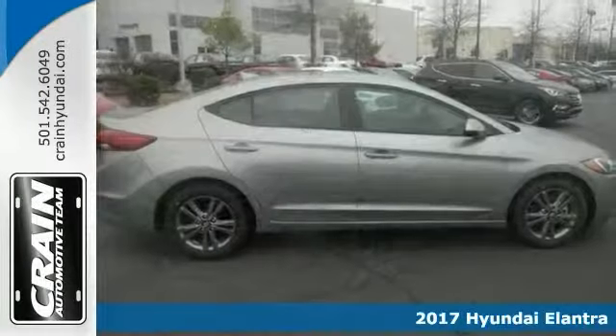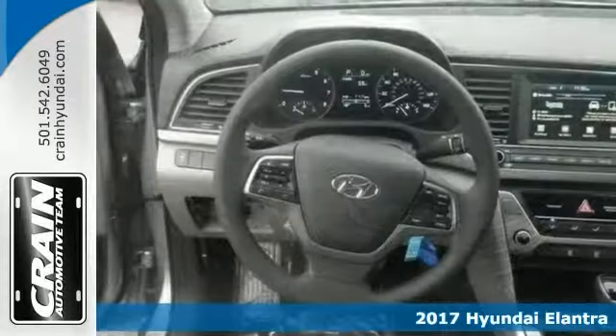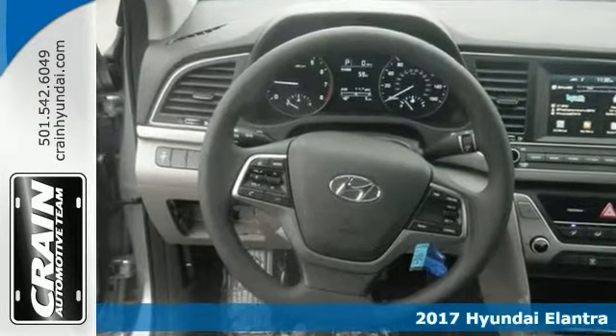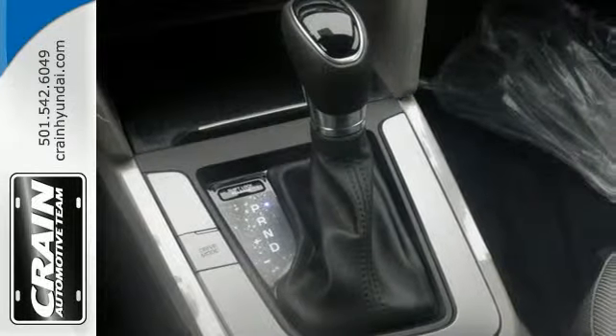It's a 2017 Hyundai Elantra SE. Save money at the pump with this fuel-sipping Elantra. It's nicely equipped with keyless entry, a multi-information display, steering wheel controls, a backup camera, and alloy wheels.